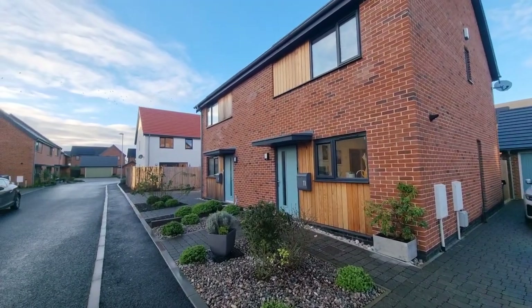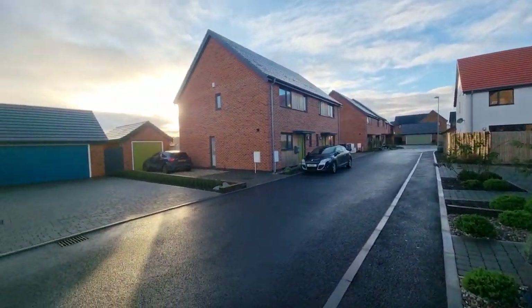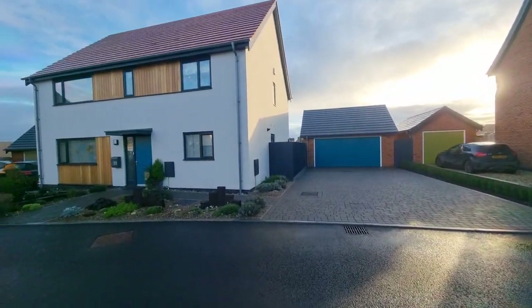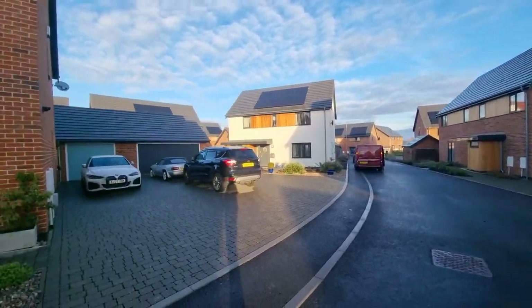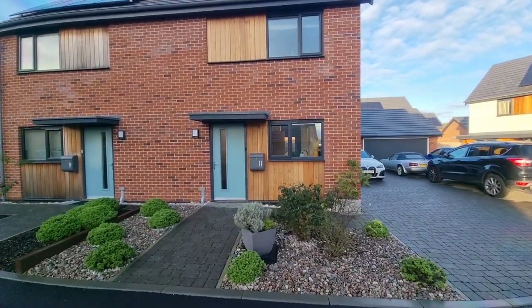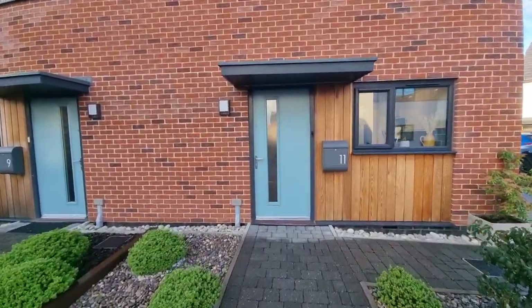So we're on Brimstone Close — a popular development just on the outskirts of Swaffham — and this particular property was built approximately 2020. Let's go and have a look inside.